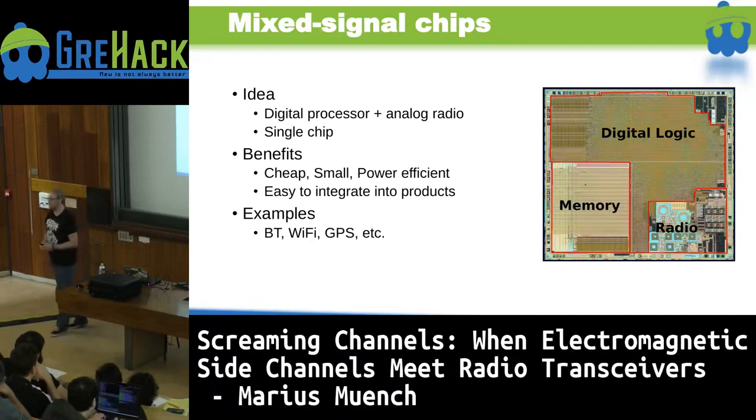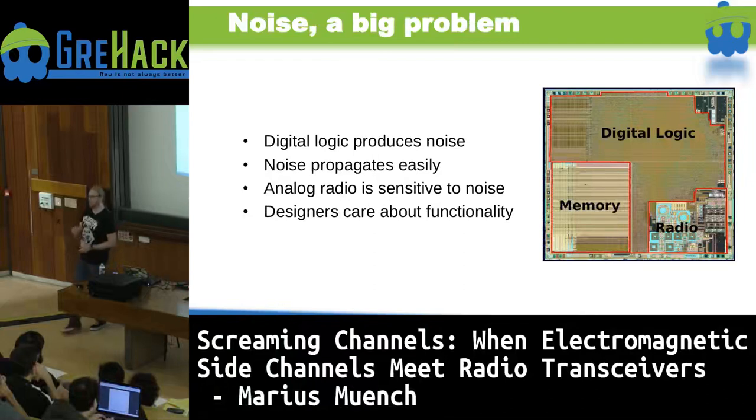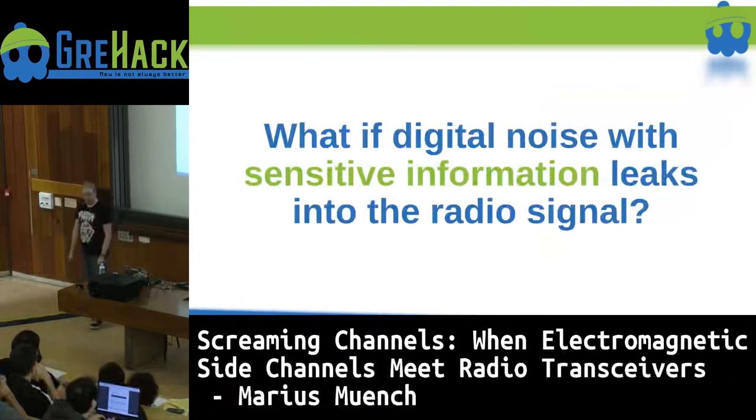However, digital logic produces noise, and this noise can propagate easily to the radio and analog parts — which is well known to chip designers. The designers try to keep the noise as low as possible in the sense that they want the chip to function correctly. However, they don't care about secrecy in this case. So we were wondering: what if the digital noise that leaks over contains sensitive information — like information from cryptographic operations? And with this intuition, we started our investigation.